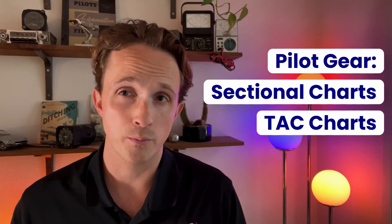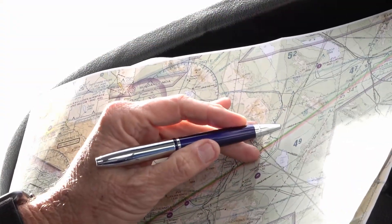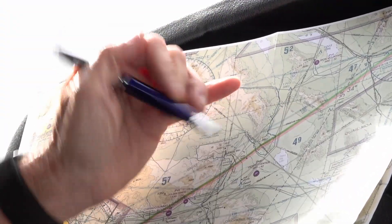Next up is charts. The two you will deal with mostly at the beginning are sectional charts, which cover a bigger area and are ideal for cross-country flying, and terminal area charts, or TACs, that show detailed or zoomed-in sections of major metropolitan areas. Keep in mind that terminal and sectional charts are updated every six months, so be sure to replace expired charts before you fly. That way you'll never miss an important update like a frequency change or a new obstacle.